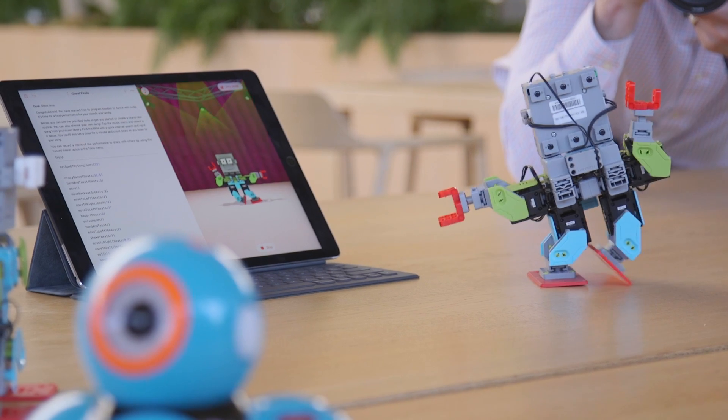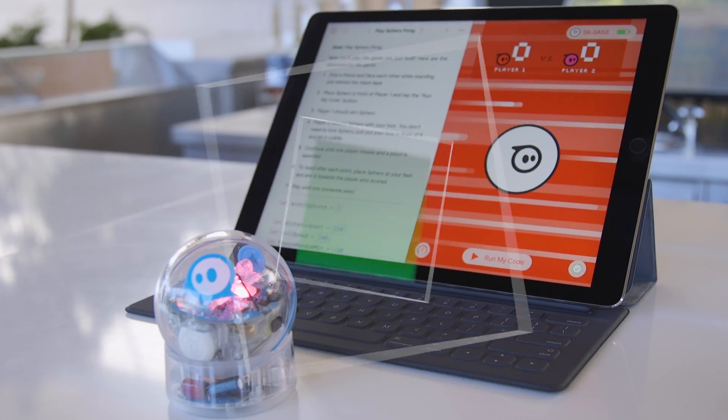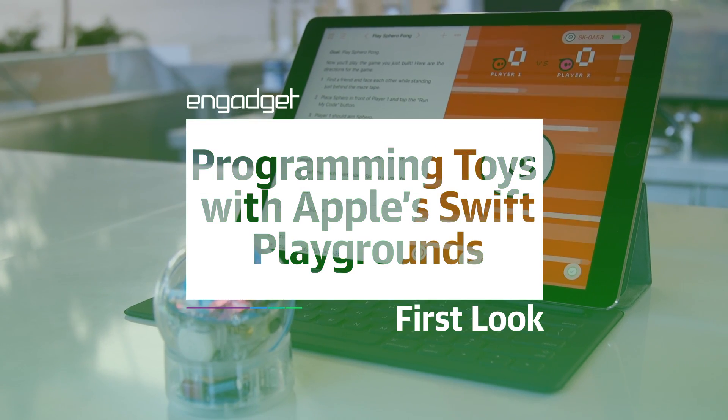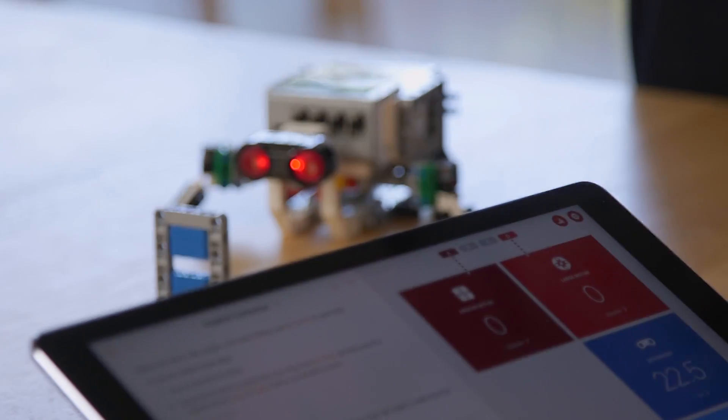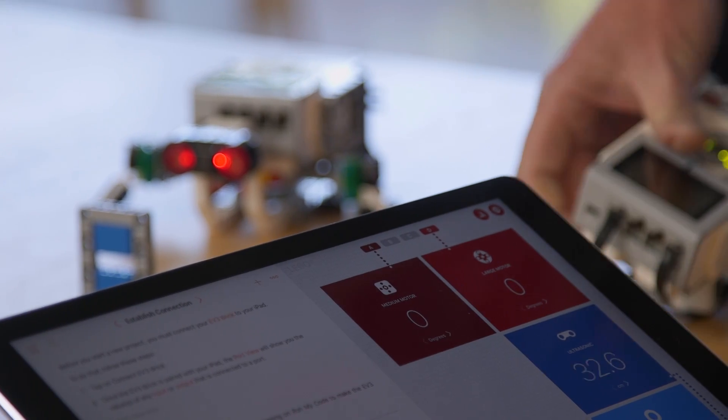Now the company is taking it one step further. It is partnering with a variety of companies like LEGO, Sphero, MiBot and more, that allows you to use Swift Playgrounds to program these toys.